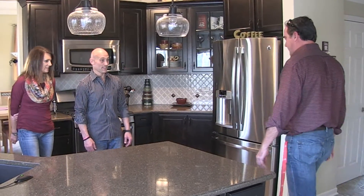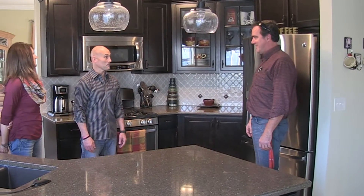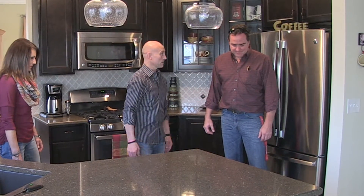Holy cow. So what do you think? Oh, we love it. Absolutely love it. Turned out great. You got, like, dancing room now. I know. This area — moving that wall back was a great idea. Yeah, we can stand here and let you walk by. Lots of room.